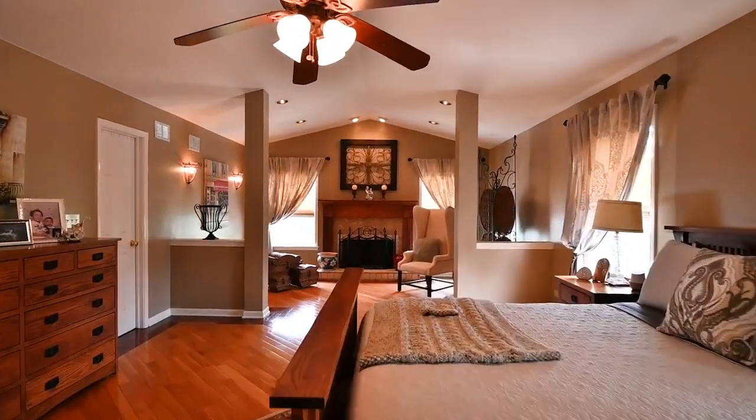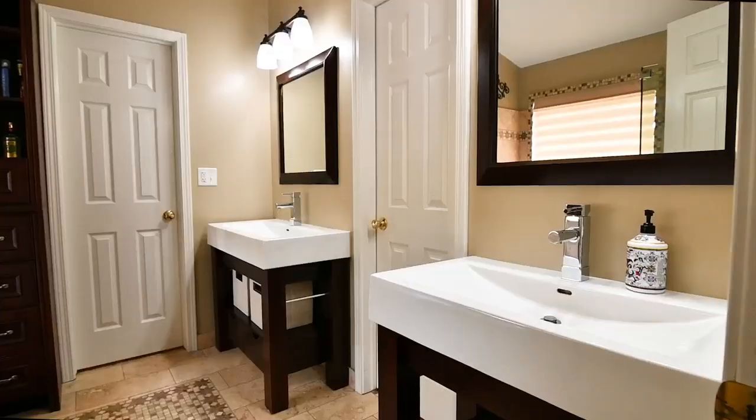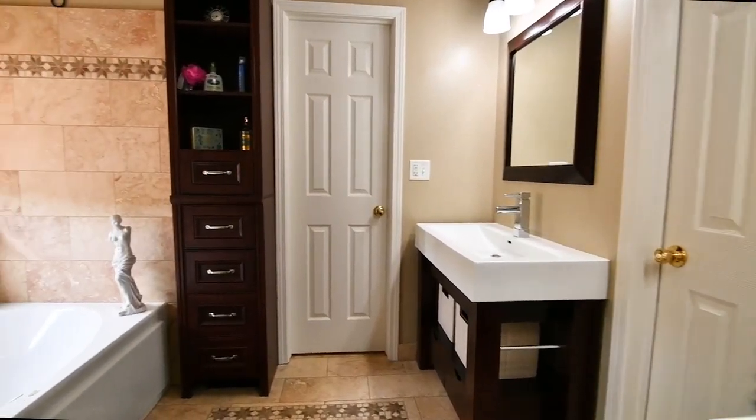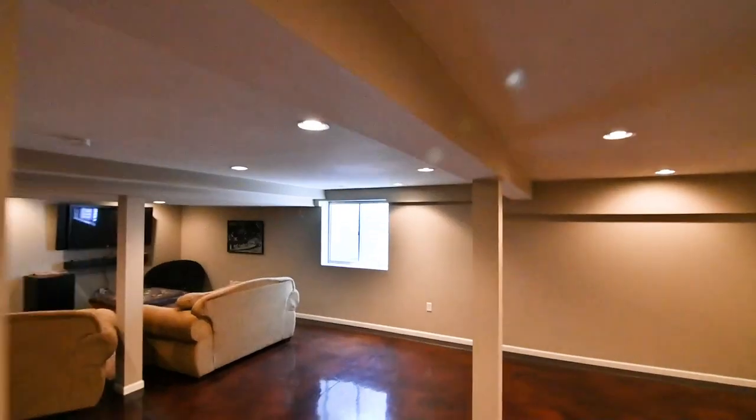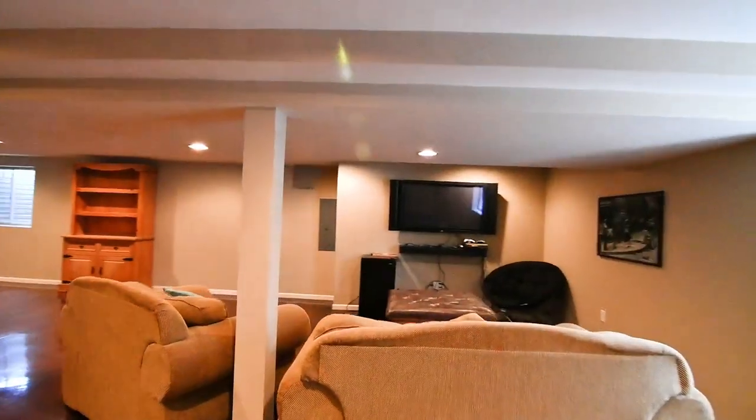The master suite is like a room at the Ritz-Carlton — a second fireplace, a huge master bath, tons of closet space; you'll want to sleep in it for days. The finished basement has an epoxy floor coating and is a large area for just about anything you can imagine.